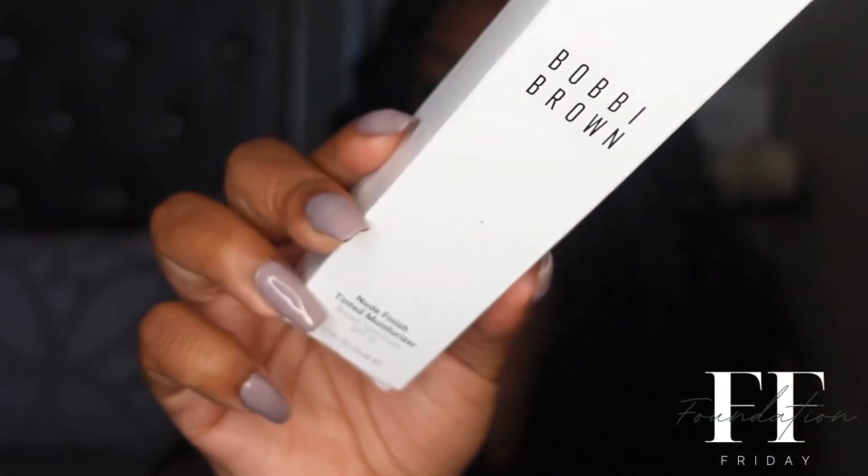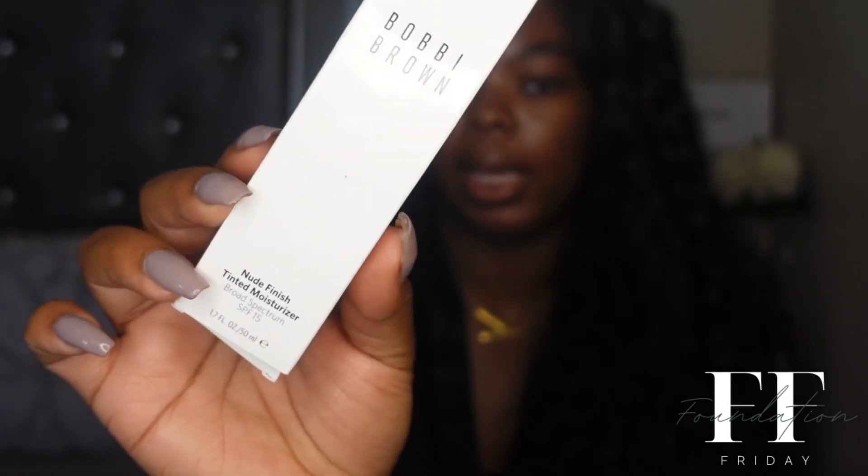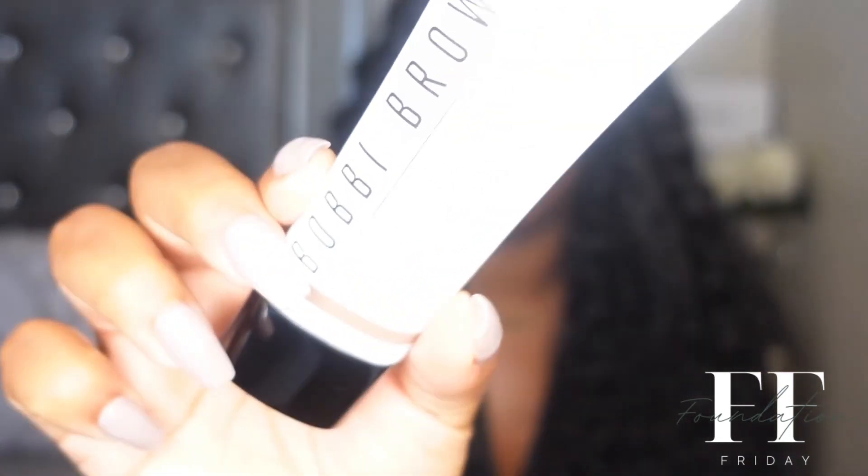Today for Foundation Friday I will be trying out the Bobby Brown new finish tinted moisturizer. I believe this was reformulated last year — I always wanted to try it, I just never did, and I thought now would be the perfect time to try it out for Foundation Friday. This is what the packaging looks like.